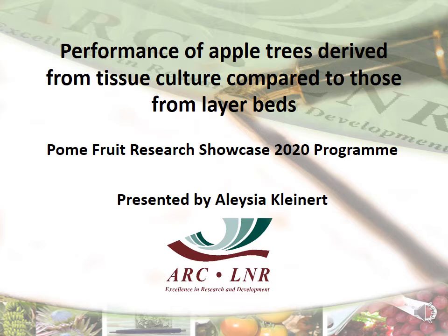Hi, my name is Alicia Kleinert and I'm from the Crop Development Division at the ARC Infotech Nitro Bay. Today I'm going to get feedback on a new project that started in April this year.